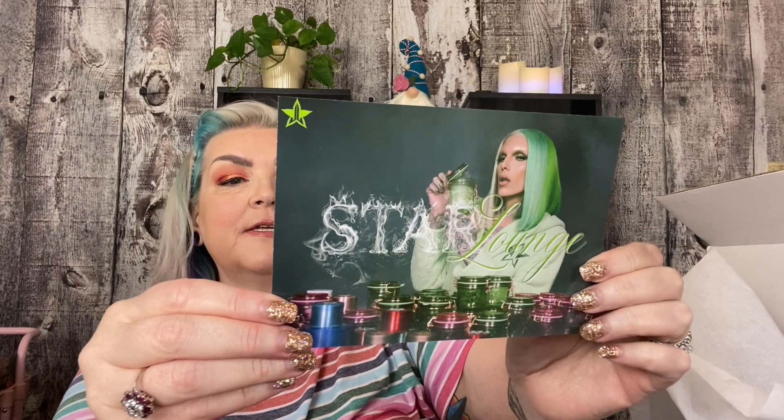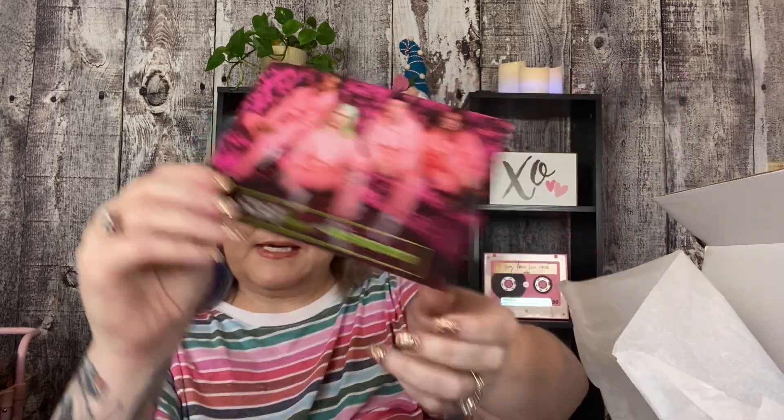Alright. The first thing I see here is the Jeffree Star Star Lounge — it's a very pretty postcard. And then it shows the coral lounge outfit with the hoodie and the pants. Very nice to see that.